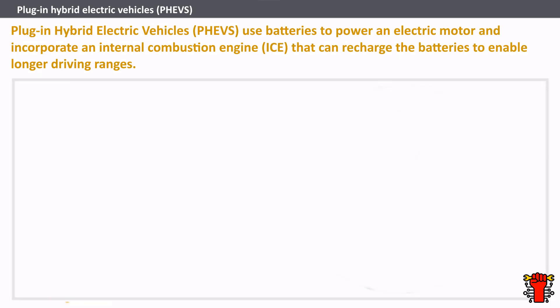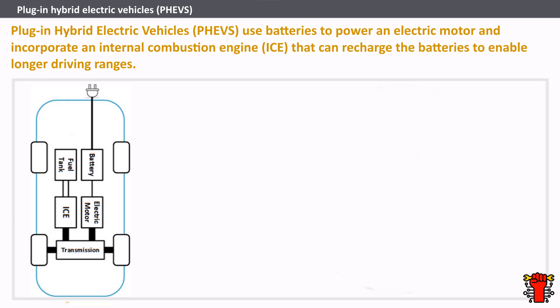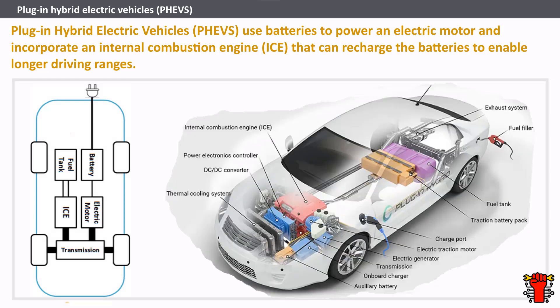Plug-in hybrid electric vehicles (PHEV) use batteries to power an electric motor and incorporate an internal combustion engine (ICE) that can recharge the batteries to enable longer driving ranges. A PHEV typically runs on electricity stored in the battery until nearly depleted, generally around 10-50 miles depending on the vehicle model and battery size. Then the car automatically switches over to use the ICE and can travel several hundred miles on a tank of fuel. This can dramatically reduce fuel use and emissions, especially on short journeys.